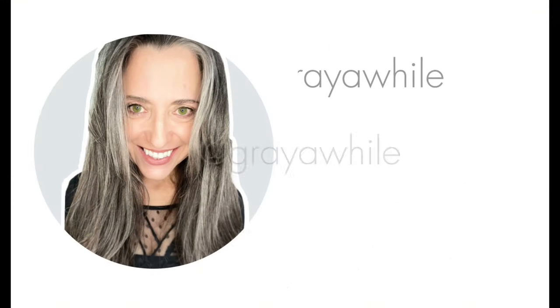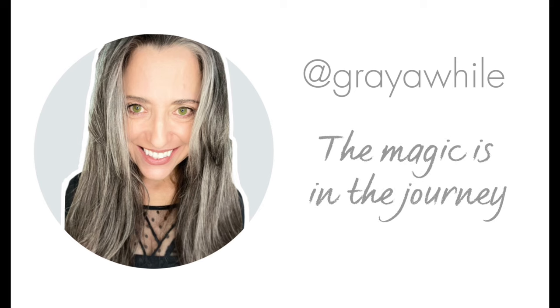So let's do this. Hi, I'm Lynn. And if you've been here before, then you know that I love inspiring women to go naturally silver. And if you're new here, welcome. I help women go silver as seamlessly as possible.